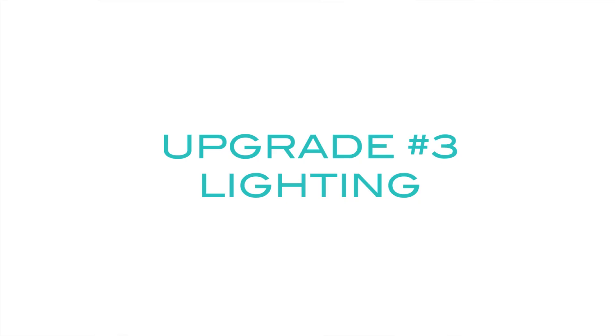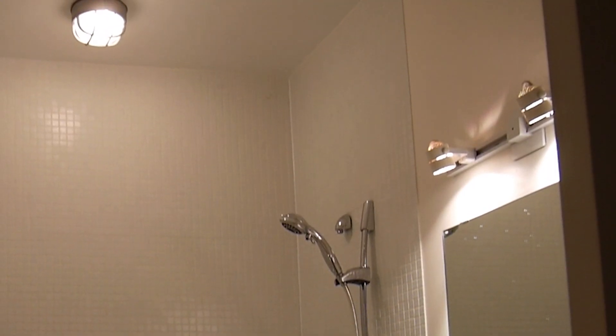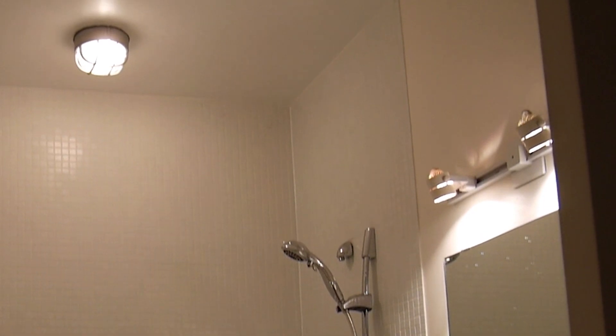Upgrade number three: switch up your lighting. The builder had put up track lighting as vanity lights, and there was an outdoor fixture above the shower — kind of a strange mix. And really, that's just not enough light, especially if you're putting on makeup. So I found this awesome LED light fixture that is ceiling mount — perfect for a rental space, especially if you're trying to save on your electricity bill. The light reflects off the tile to make the shower area feel huge.